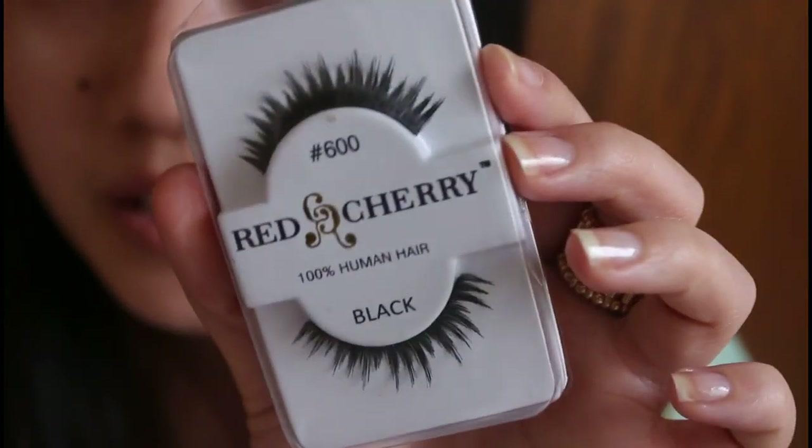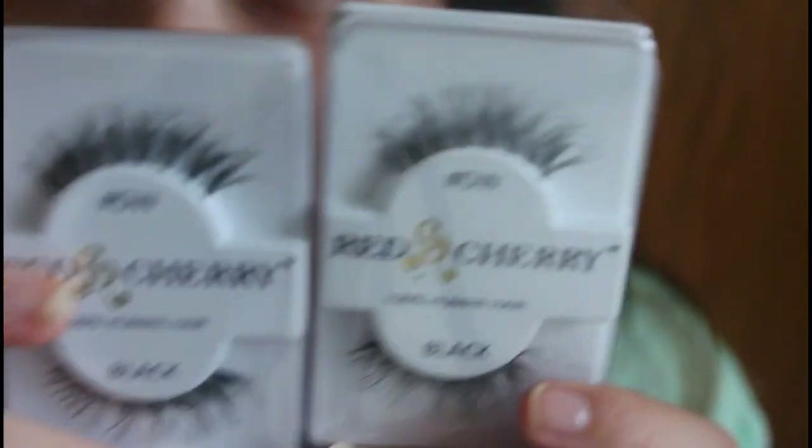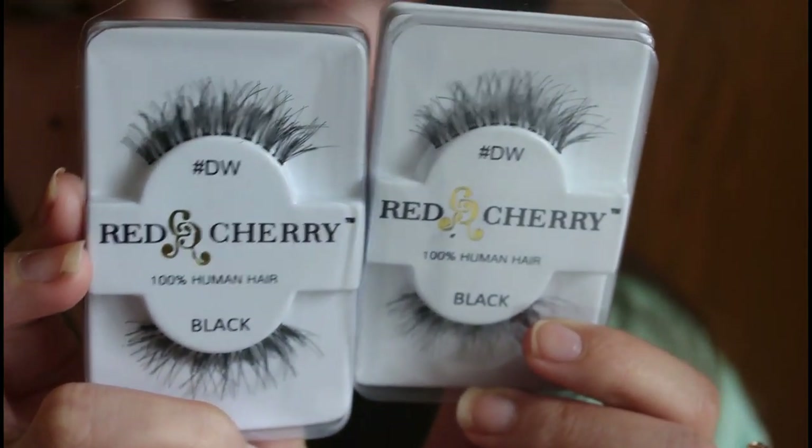I also decided to pick up these very nice spiky ones — I think spiky lashes are cool. Last but not least, I picked up two DW's, which are supposed to be the Demiwispies. And that is it! I hope you guys liked this haul and I will see you guys next time.